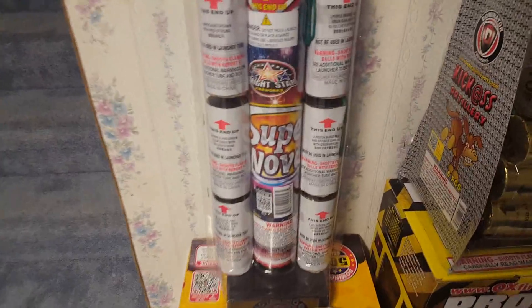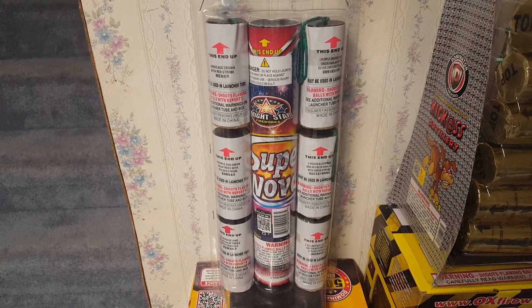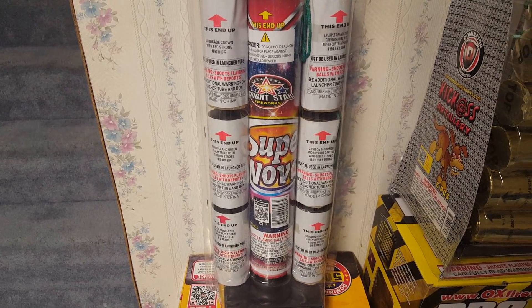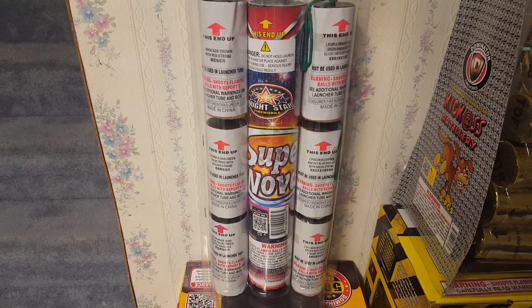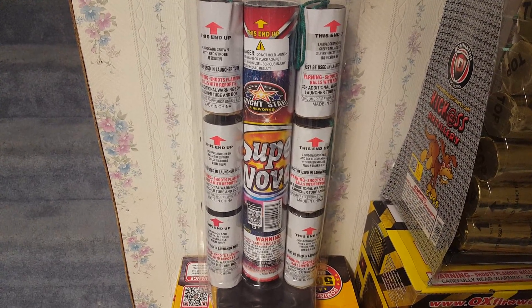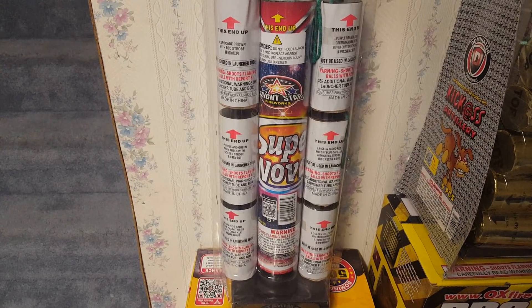Pretty much all these items are from Pyro Dudes. Starting on the left, we got these Supernova canister shells by Bright Star — I got the six-pack version. I've been hearing quite a few good things about these shells from various pyros. I think the one thing these shells kind of stand out for is the color, but don't quote me on that 100%. Chuck helped me out getting various canister shells for my canister shell comparison this year.